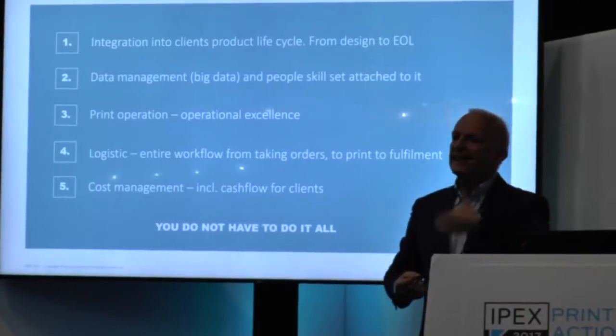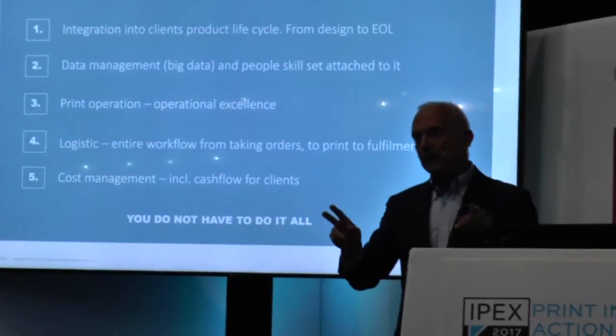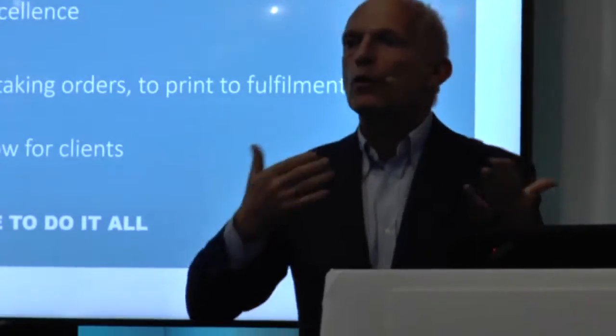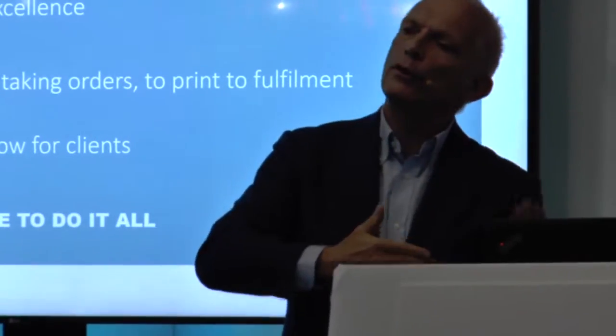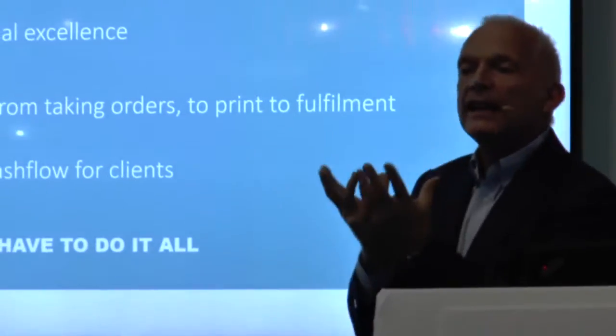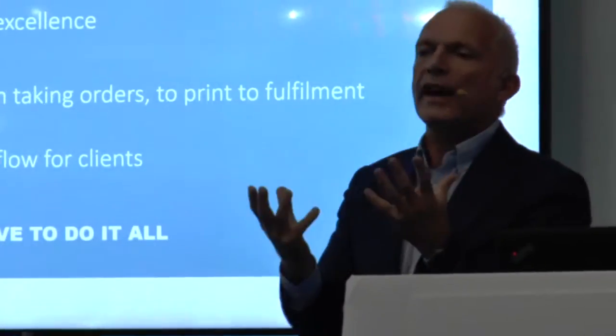You should not be only taking orders. You need to really talk to them and ask them: why do you do that? Why have you not thought about doing this? And so on. You need to help them in designing their products the right way.